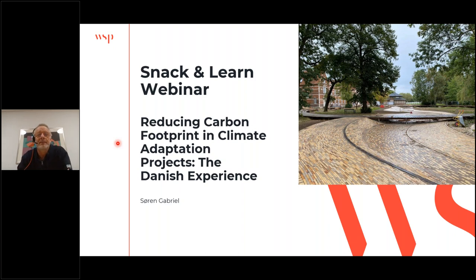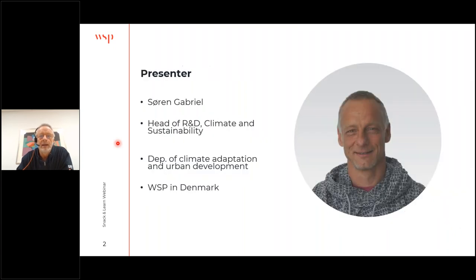Thank you and thank you for joining. I'm Soren Gabriel and I'll take you through today's webinar about how we are working with reducing carbon footprint in our climate adaptation projects in WSP Denmark. My background is I'm an engineer in chemistry and I've been working as a consultant for more than 25 years. I have the function of head of R&D, climate and sustainability, in our department of climate adaptation and urban development.